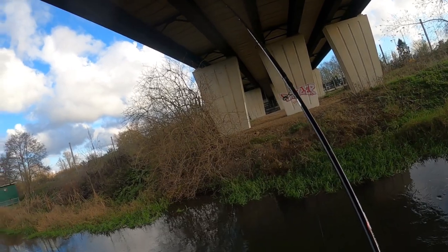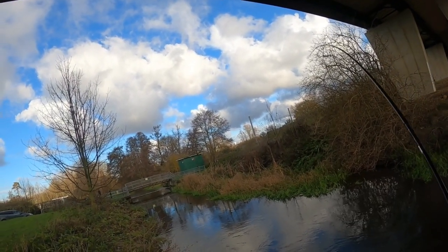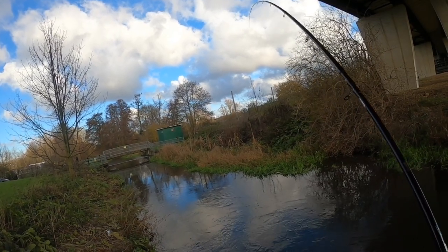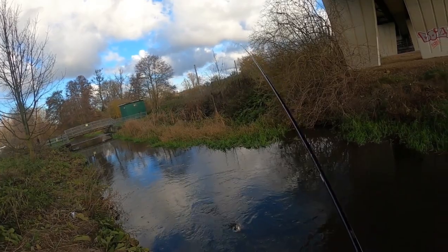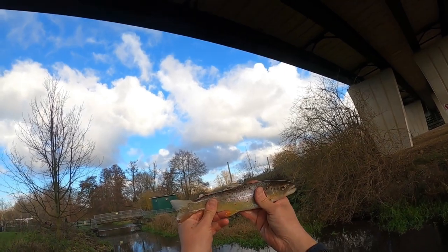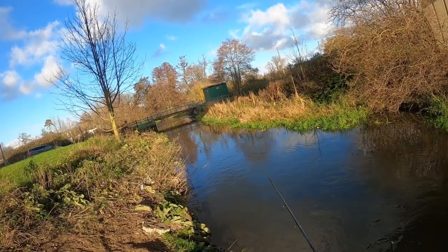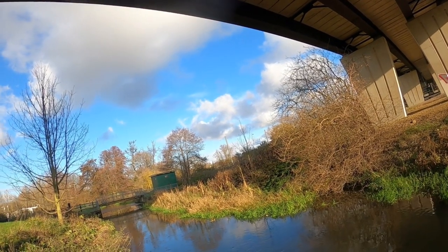Oh, this one's better! There you go guys, another little brownie — he's absolutely mad for the trout at the moment. I was hoping for a few little roach but I'll take these any day of the week, they're absolutely fantastic. Loads of nice brig — got him!